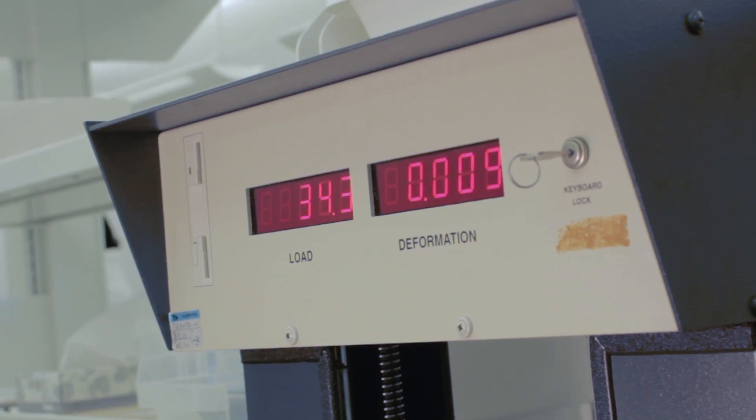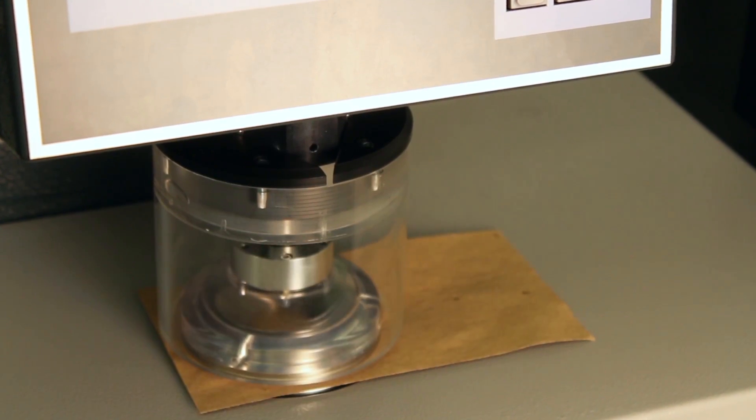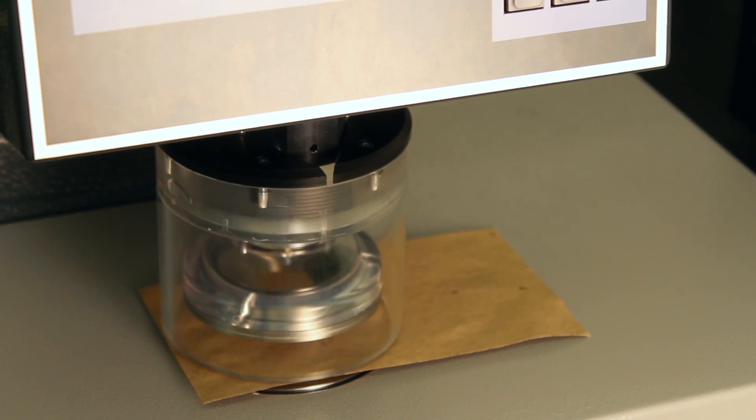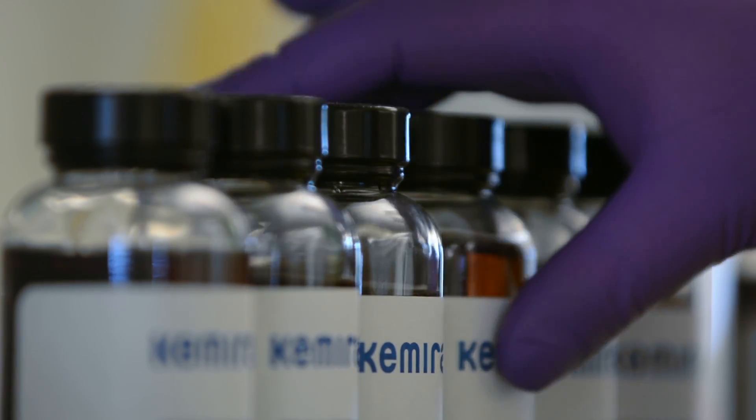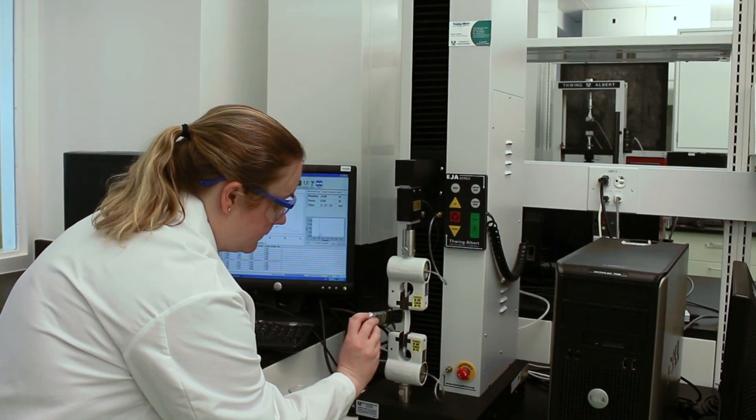Phenobond applications enhance strength properties, optimize furnish costs, and increase productivity. Our Phenobond products combine initial wet tensile strength and high rates of decay for application in premium bath tissue. Where high wet over dry strength ratios and wet strength permanence are objectives, Phenostrength products deliver results.